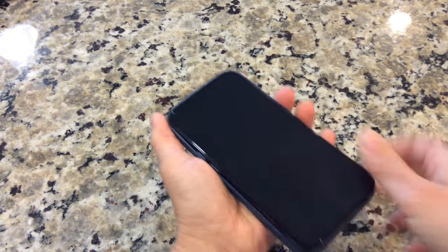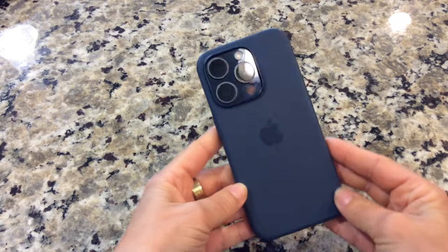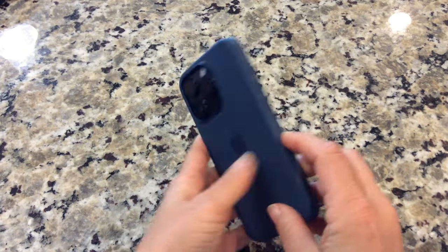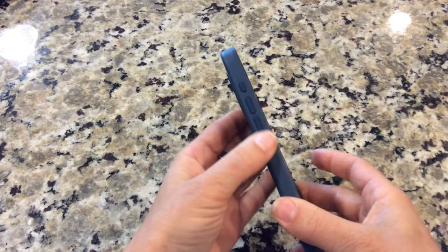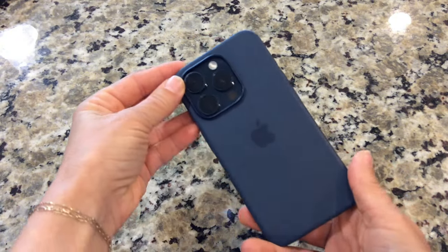It's made from high-quality silicone material that feels soft to the touch while providing excellent grip to prevent accidental slips. Plus, it's designed to be slim and lightweight, adding minimal bulk to your device.